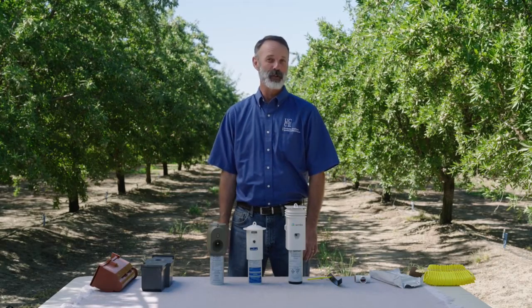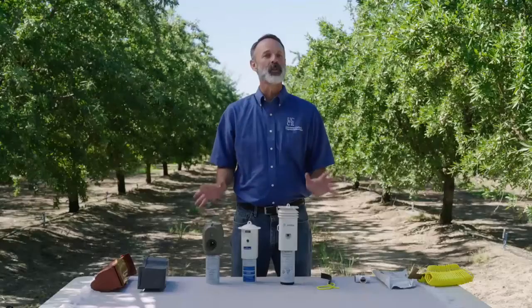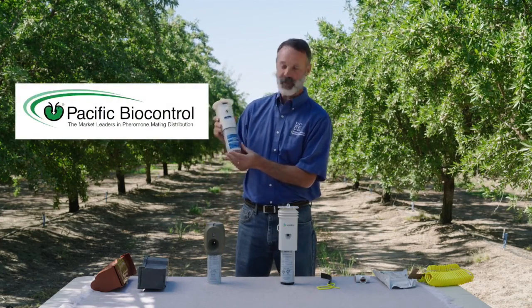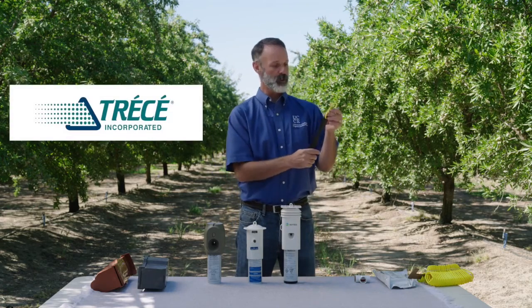What we're going to talk about now are the products available for mating disruption. I have on the table four different systems available: the Checkmate Puffer NOW program from Suterra, Pacific Biocontrol's Isomate NOW mist program, the Semios NOW program from Semios, and the Sidetrack Miso program from Trece. There are some subtle differences between them I'd like to go through.